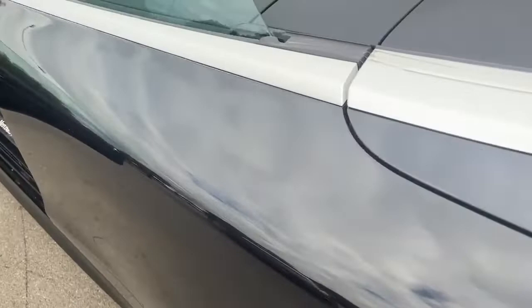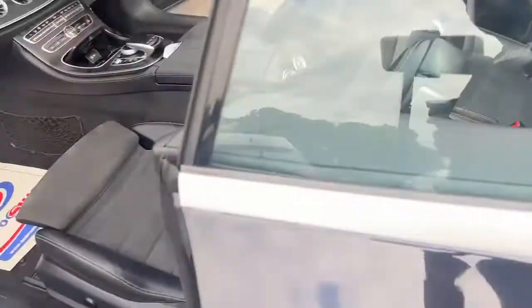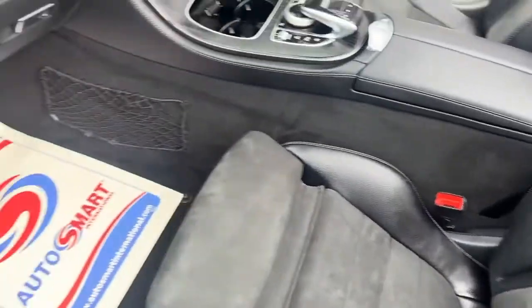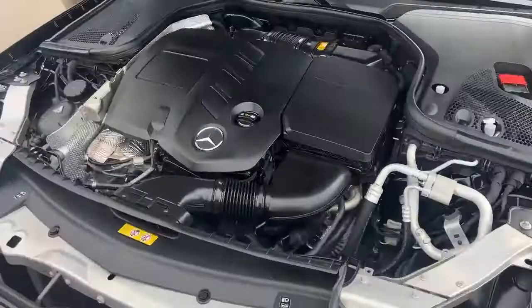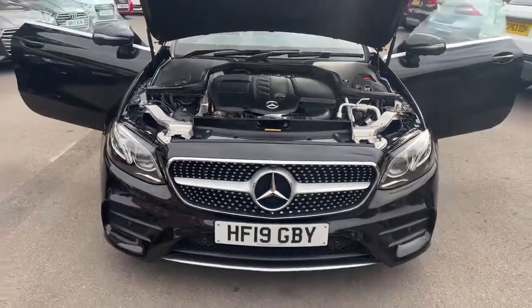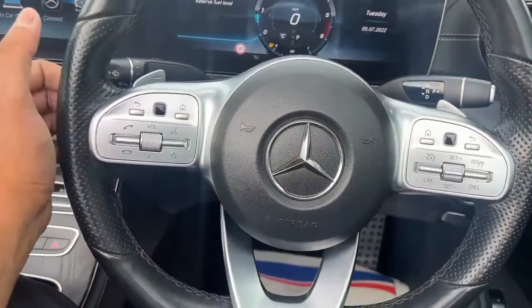There are no damages on the rear seats or the door cards. Now let's look at the engine — this is a two-litre diesel engine delivering around 191 brake horsepower.